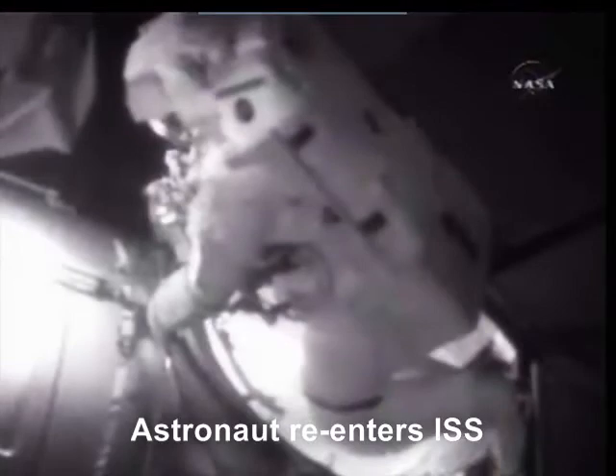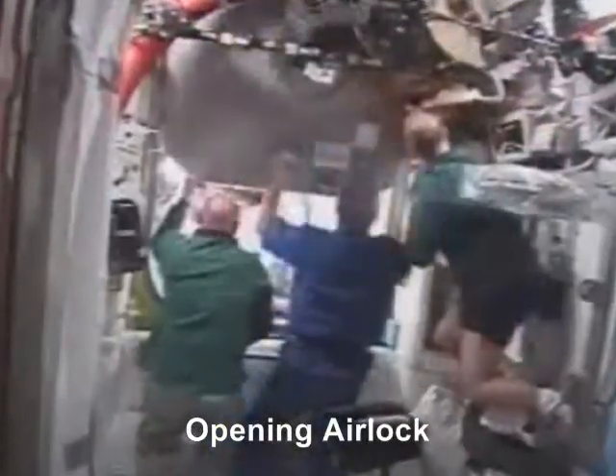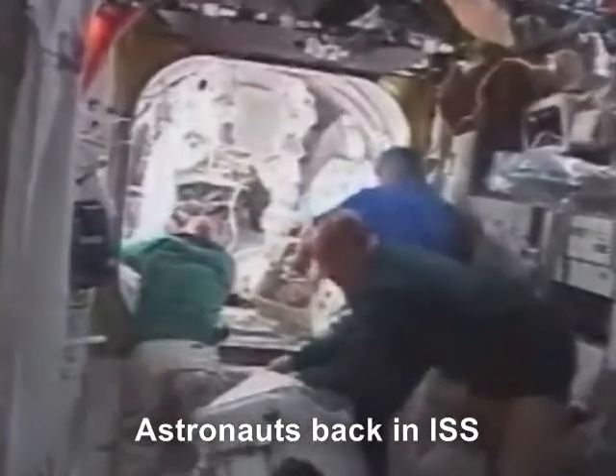One of the astronauts is re-entering the station's airlock. Only after the airlock has been pressurized, both astronauts are allowed back into the station's living area.